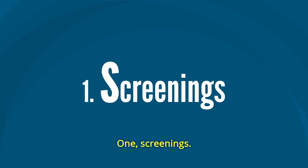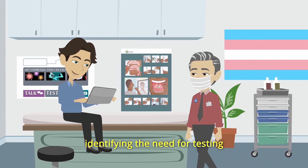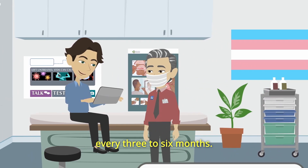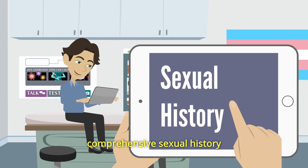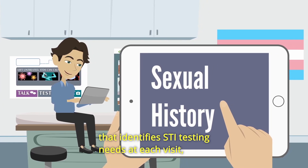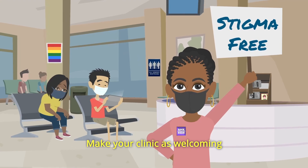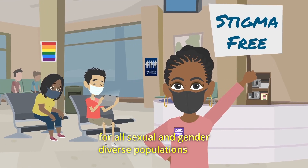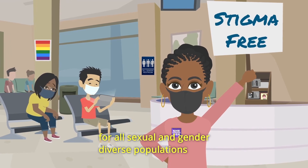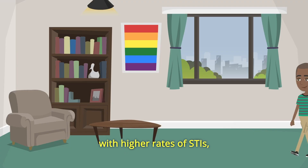1. Screenings. Ask sexual health questions as a routine part of primary health care, identifying the need for testing every three to six months. This includes taking a consistent, comprehensive sexual history that identifies STI testing needs at each visit, even if no symptoms are present. Make your clinic as welcoming and stigma-free as possible for all sexual and gender-diverse populations, and hold clinical staff trainings on how to engage populations with higher rates of STIs.